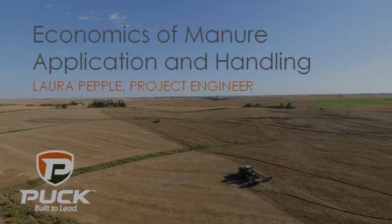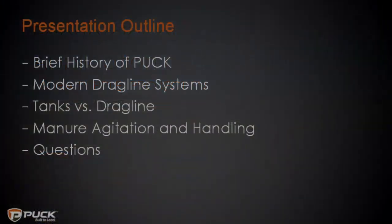I tried to keep it short and sweet. But if you have questions, feel free to ask — we'll have time at the end as well. So what are we going to talk about today? A brief history on the company I work for, what a drag line system looks like today, since a lot has changed in the last 10 to 15 years, and then the two main topics: tank versus drag, and manure agitation and pipeline considerations.